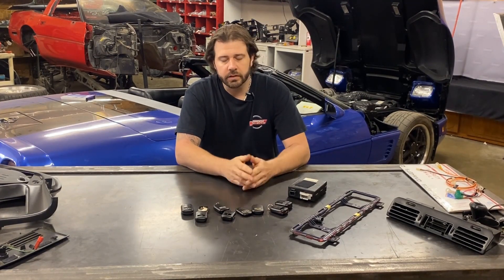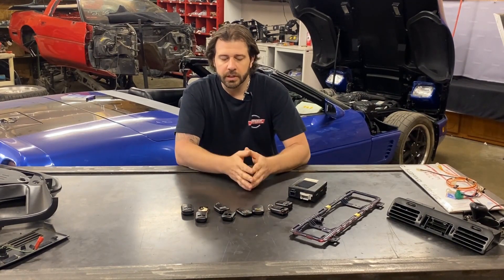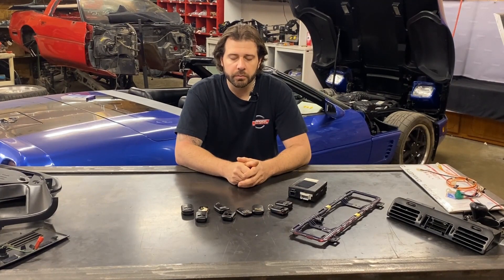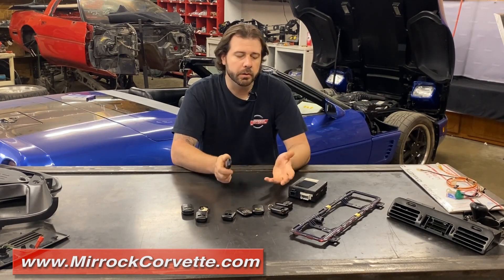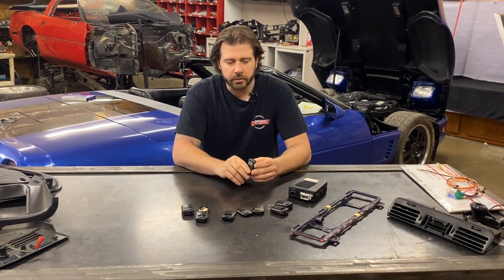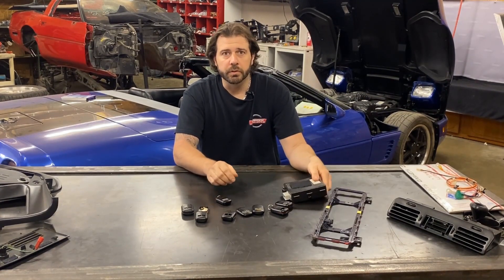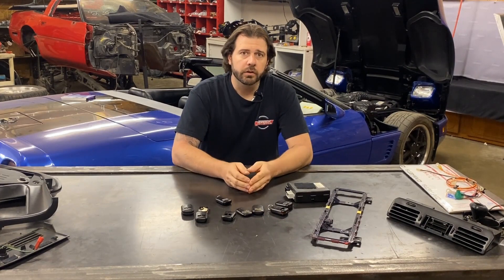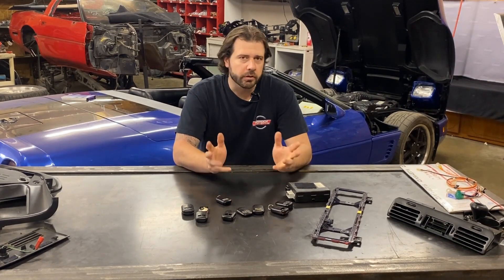That about wraps it up for the C4 PKE system. There are other videos and information out there covering the operational procedures and further programming details. If you have any questions, feel free to get in touch with us at miroccorvette.com. While key fobs can be very hit or miss on availability, other items like the PKE module and antennas are usually more commonly available. I hope you guys learned something from watching the video today — thanks for watching, like, subscribe, do all those YouTube things, and we'll see you next time.